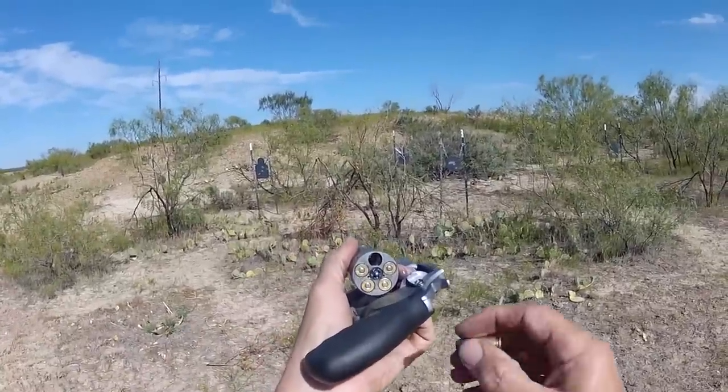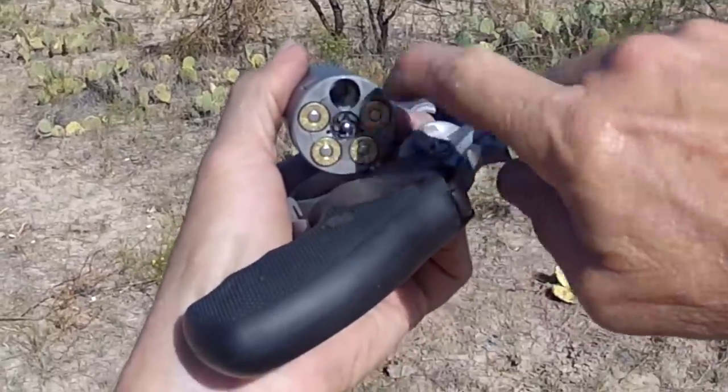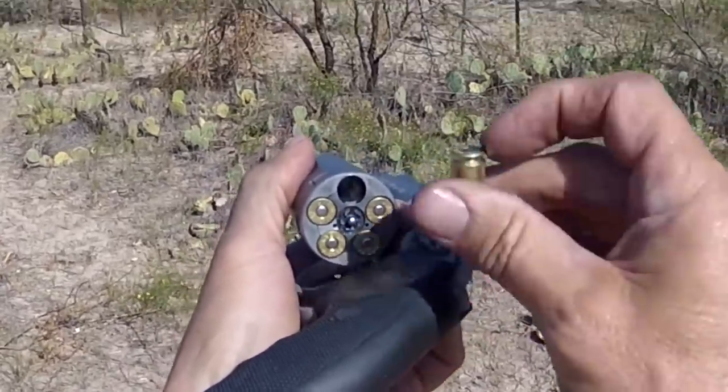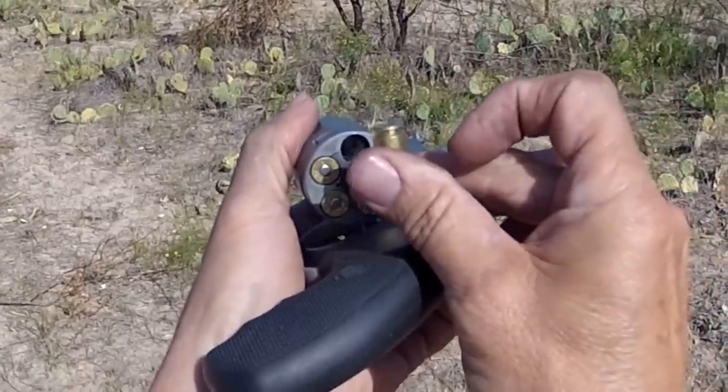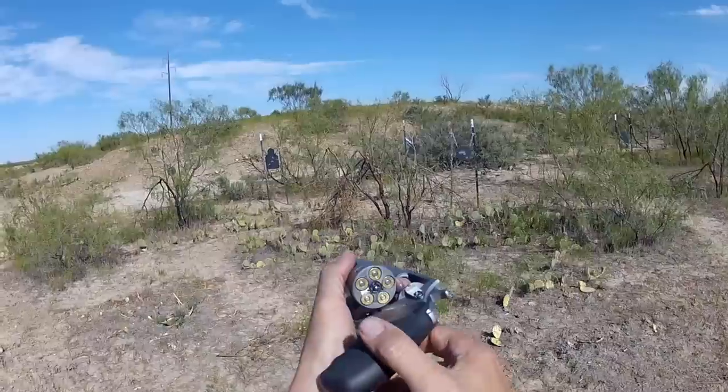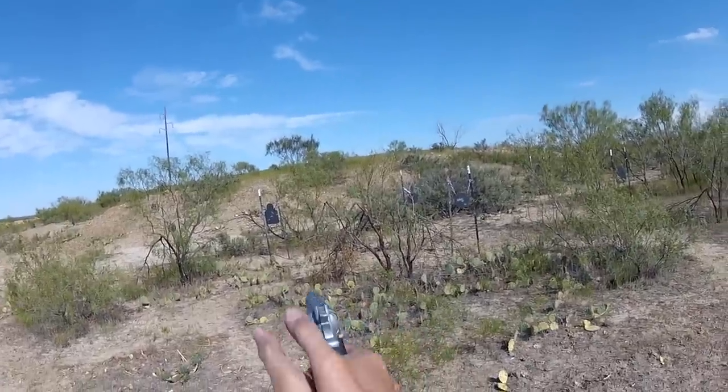To put a round in the chamber, we've got to push it past this little dual coil ejector pin. That's the little pin that grabs hold of this rimless cartridge and ejects it. So we have to push it in a little bit more firmly than we do with a standard revolver, and then we're ready to go.